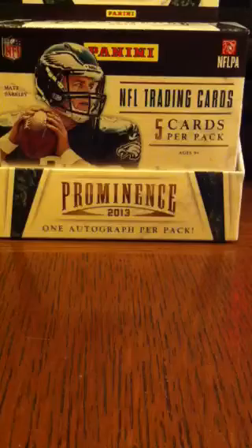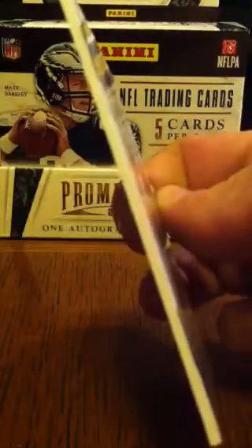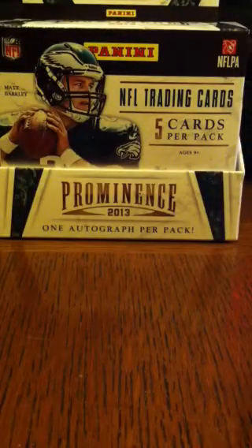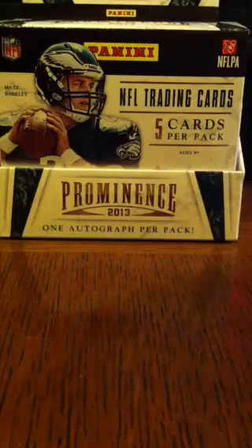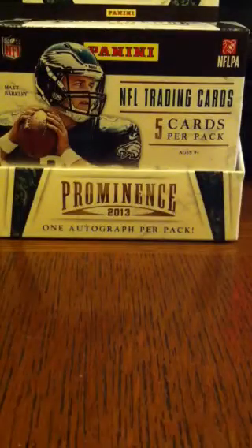We have from Arizona Cardinals, Patrick Peterson. Dallas Cowboys, DeMarco Murray. These are fairly thick cards, they are not individually numbered. The backs, I suppose I should show you, have a stat line and a brief paragraph or so.